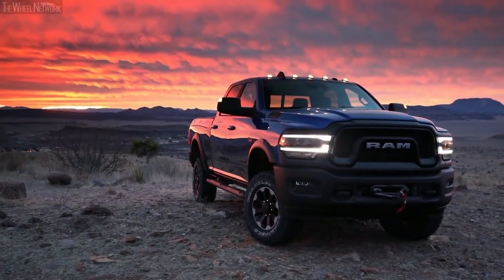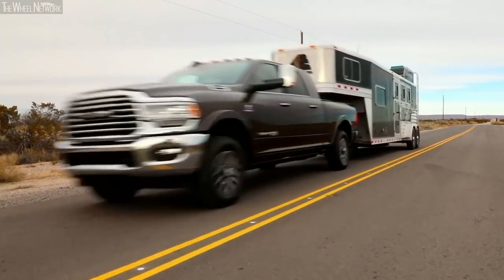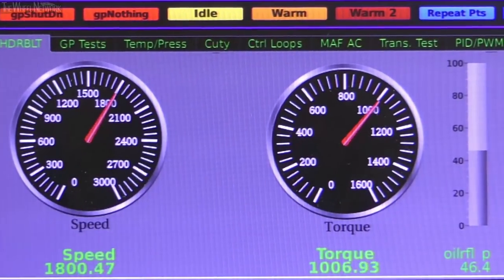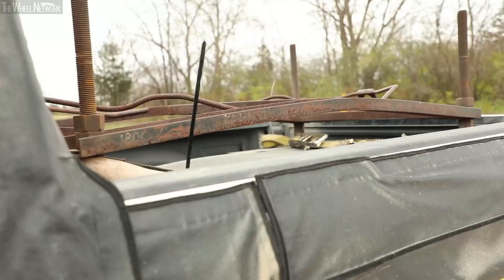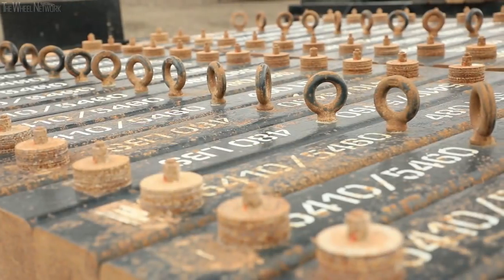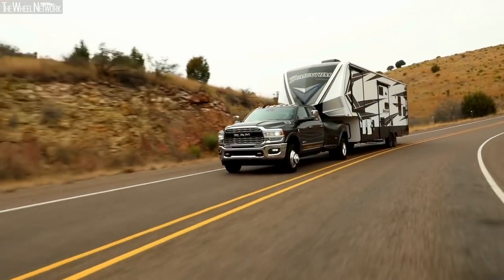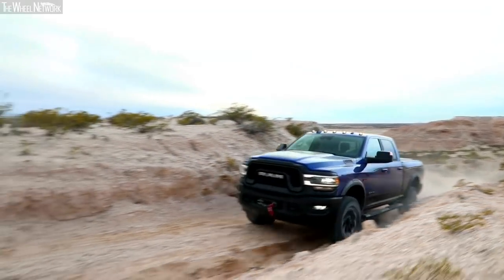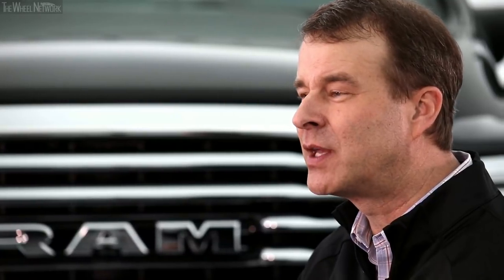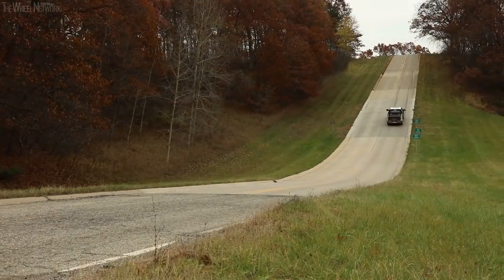The headline for our all-new Ram heavy-duty pickup truck is that it is the most powerful truck in America and the first truck ever to get 1,000 pound-feet of torque out of our Cummins turbo diesel, with 7,680 pounds of payload and 35,100 pounds of trailer capacity. Even if you don't need all that power, at some point whether you're pulling into traffic with your trailer or pulling up a big hill, you want to have that extra power on tap — and it's nice to know you have the most power available with the all-new Ram.